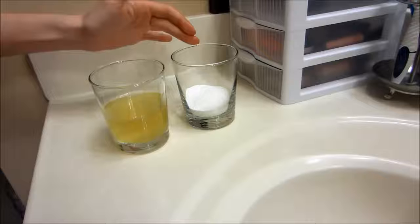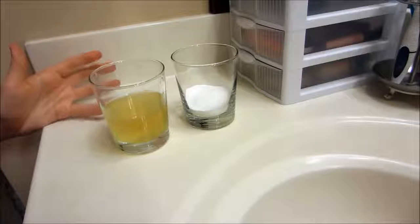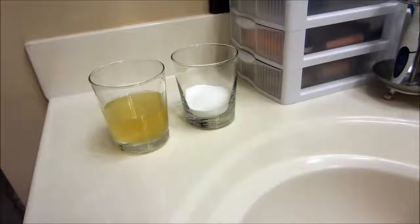Apparently when you pour the pee into the baking soda, if it fizzes and kind of sizzles, that's a boy result. And if it does little to nothing, then it's a girl result. So I'm going to go ahead and pour it.